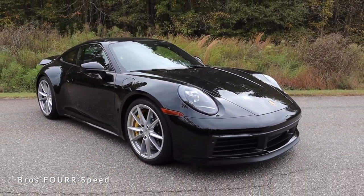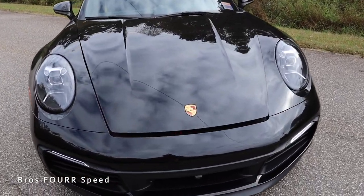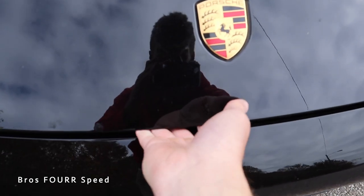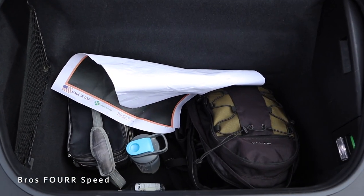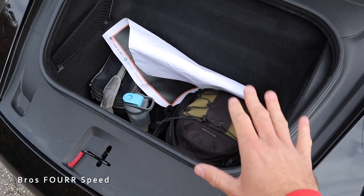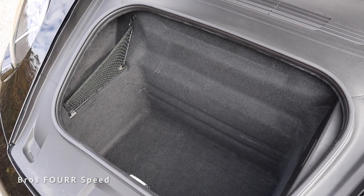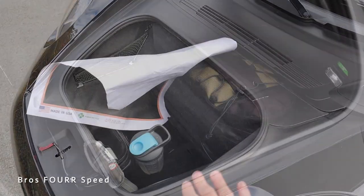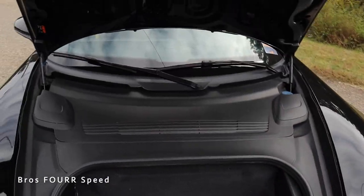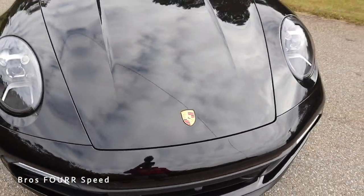We have the Porsche badge right in the center, and this also has front storage space. You can use a button located inside or just hold the button on the key fob — it opens up just like a hood. I currently have my camera bag and some other things in here right now. It's a very deep compartment; you can definitely fit a lot of items for two people. You could go on a trip and fit a lot of luggage — definitely a deep compartment, which is great to see especially for a sports car, making it very practical so you could daily drive this if you needed to.